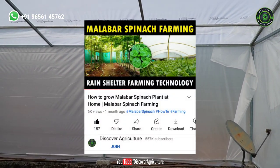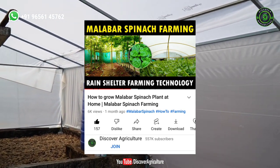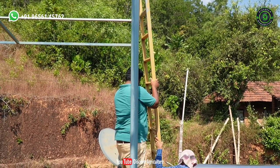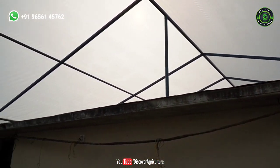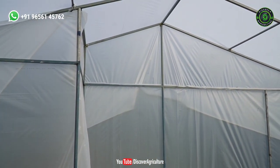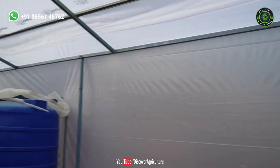I have already made a video on that concept. I will give a video link in the video description — you can check it out later. At my home, one of my friends built this tunnel. His name is Aftab. If you want to construct a solar tunnel dryer or rain shelter, please do contact him. He will make your work easy. I will give his contact details in the video description and I will pin them in the comment section.